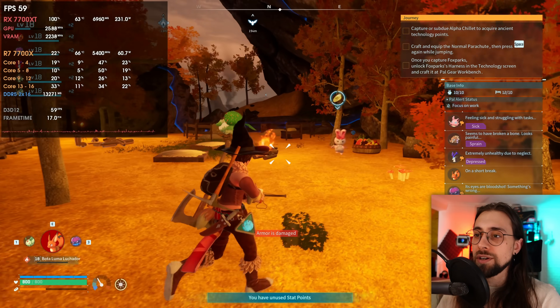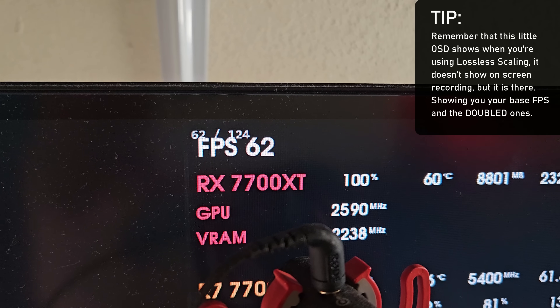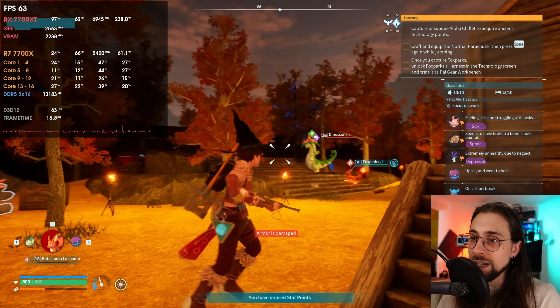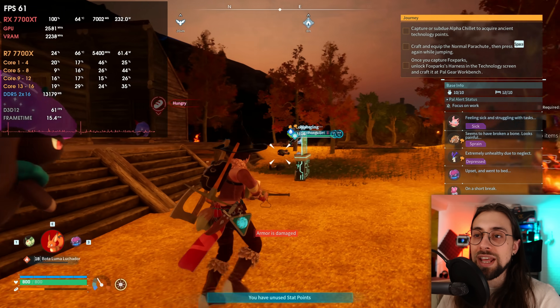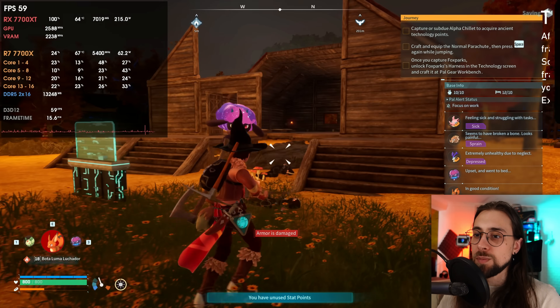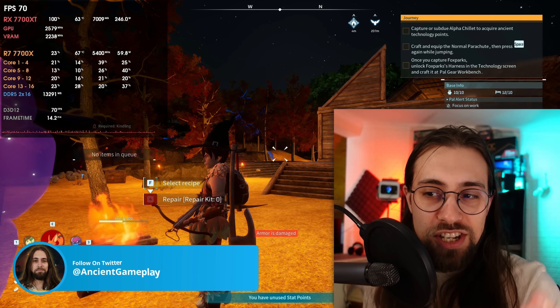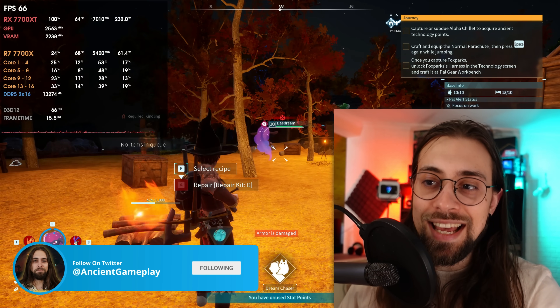The developers of Lossless Scaling did an amazing job — it works with any game on any GPU. Yes, it adds input latency because it operates as external software rather than being inside the game, but it doesn't deactivate during fast movement and the quality is really impressive. Even when aiming, there are almost no artifacts, and 120 fps versus 60 is a completely different, much better experience.